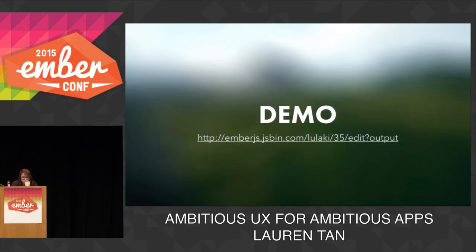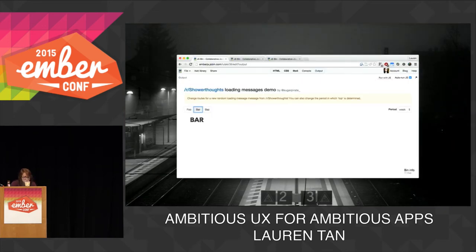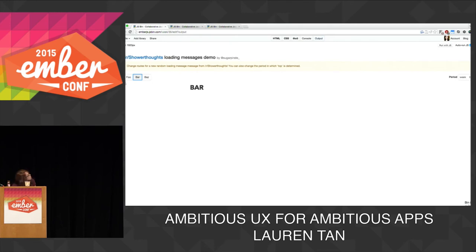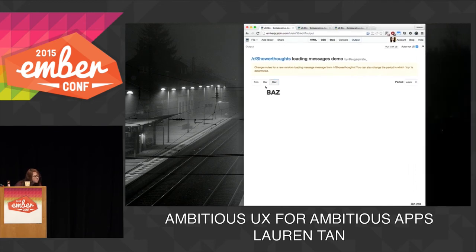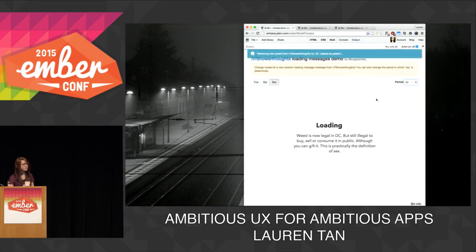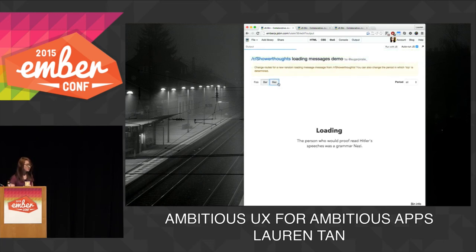In the component, using the inject service helper — which has been stable since 1.10 — we can lazily inject the service into the component. The component can now access those fetched messages from the service. Then we write a simple computed property macro to randomly pick a message from the array. This macro observes all the messages in that array and returns a random one, with the computed property set to be volatile and read-only, so it won't be cached and we'll get a new message every time we enter the loading route. When you enter a new loading state, you get a random shower thought. It's a really simple but nice gesture for your users when you have to load something from a route.